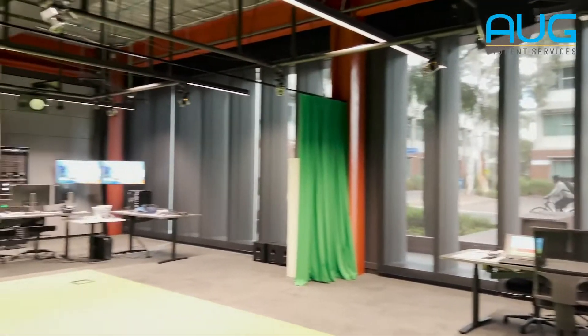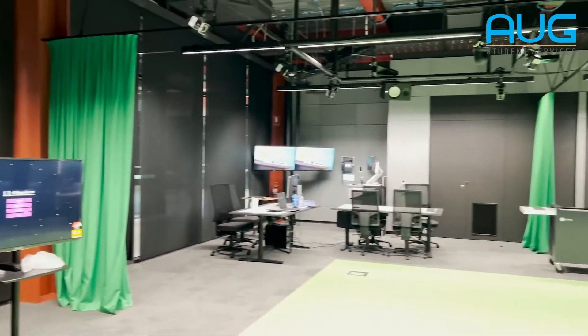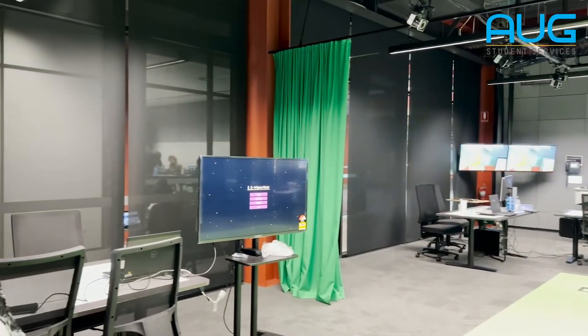I want to show you one of the cool rooms that we've got here, which is this lab. This is the mixed reality lab that we use for pretty much all of our games and immersive media units.